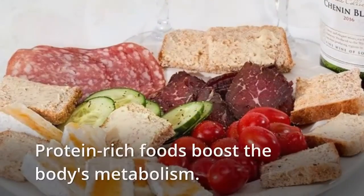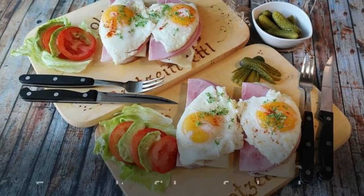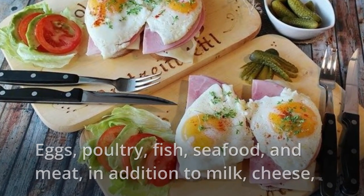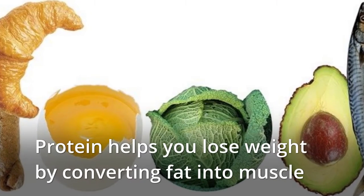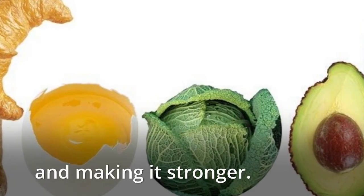Foods High In Protein. Protein-rich foods boost the body's metabolism — eggs, poultry, fish, seafood, and meat, in addition to milk, cheese, and other dairy items, boost metabolism. Protein helps you lose weight by converting fat into muscle and making it stronger.